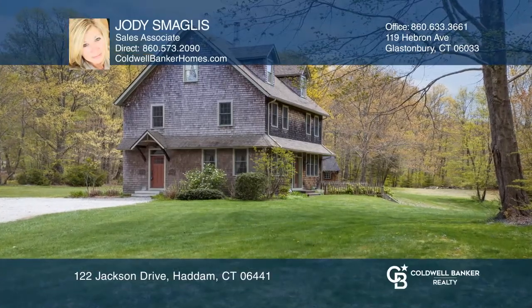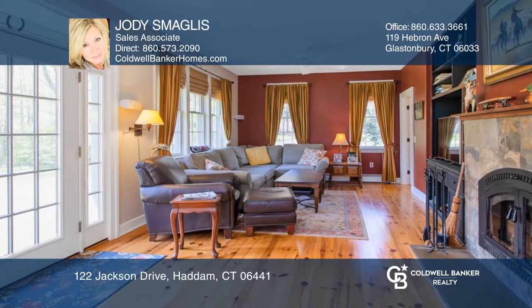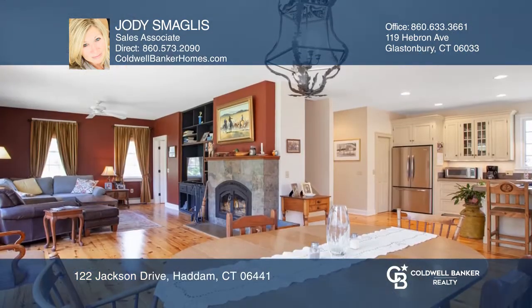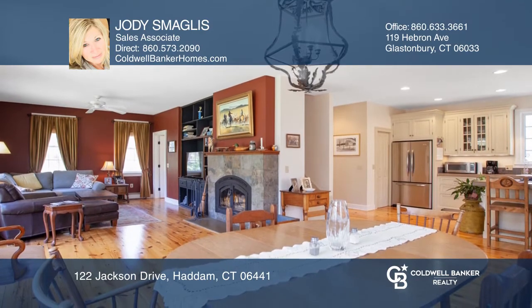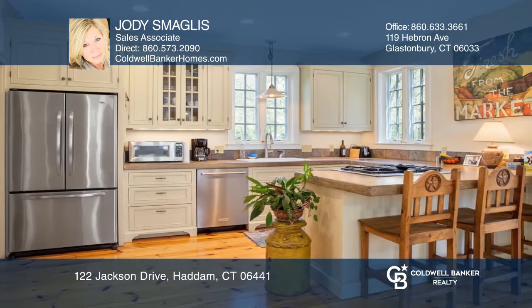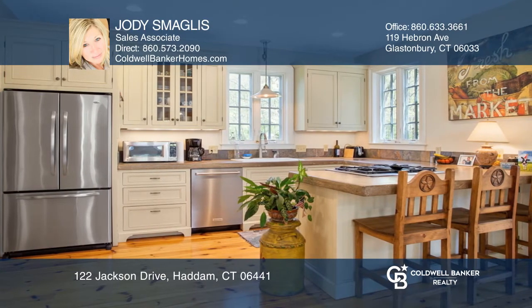This charming barn-style farmhouse built in 2007 offers four floors of spacious living. The first floor includes nine-foot ceilings, an open floor plan, wide pine floorboards, and a country kitchen, plus a stunning family room and living room with a fireplace.